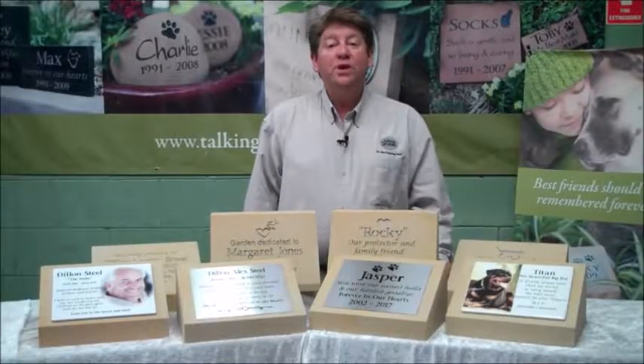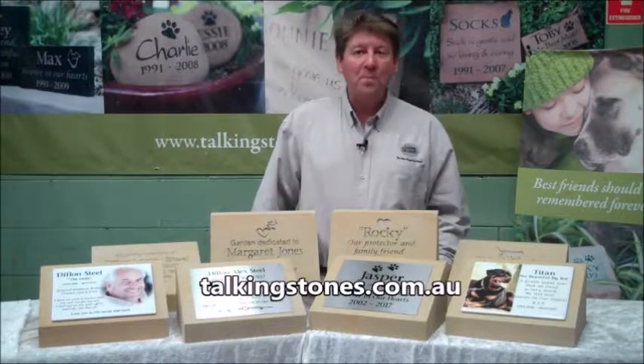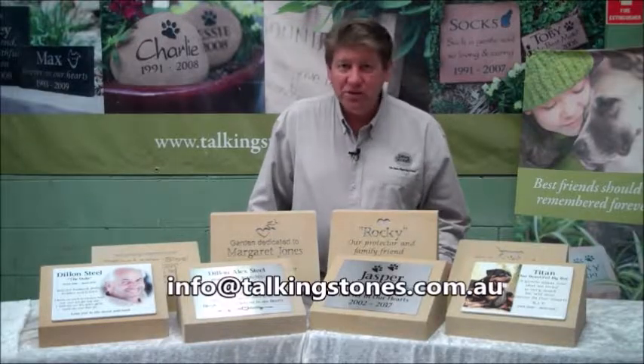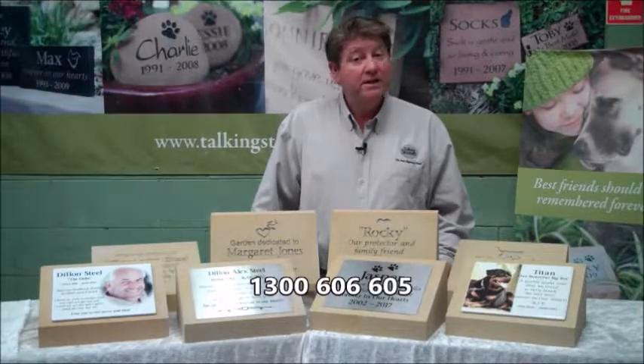These products are available on our website and through our dealers. You can get in contact with us on our website at talkingstones.com.au, shoot us an email at info@talkingstones.com.au, or get us on the telephone by calling 1300 606 605.